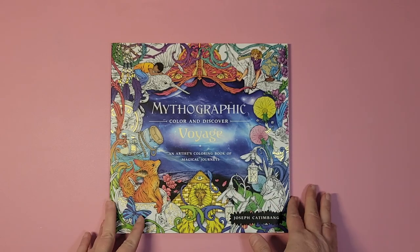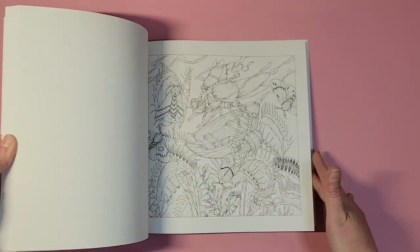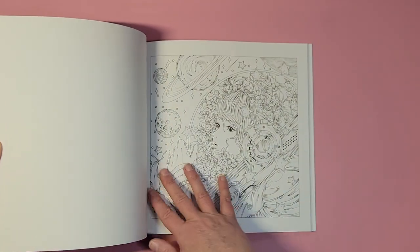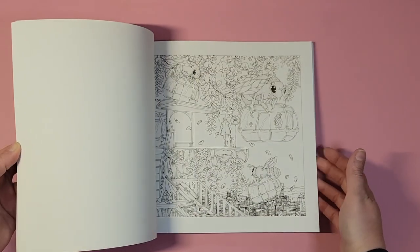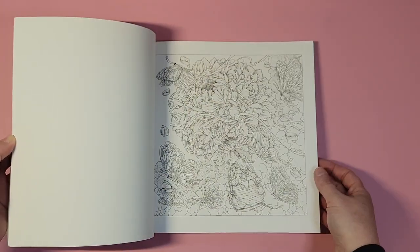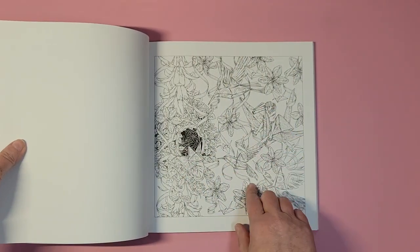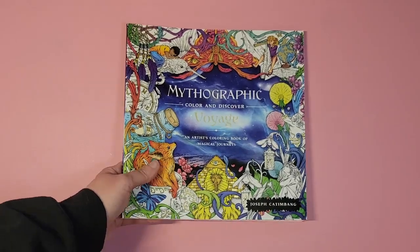Next one is Mythographic Voyage. There are two I was looking forward to — this one and 'An Aviary,' which is supposed to come tomorrow. I know there are a lot of flip-throughs on this book, but I'll show you some pages. I love to do fish. These definitely take a lot of time, but there's beautiful artwork. I'm more inclined to work in this book. Based on a flip-through I've seen, I will enjoy Aviary too because I love birds — look at that origami bird, so cool! That's Mythographic Voyage by Joseph Kettenbein.